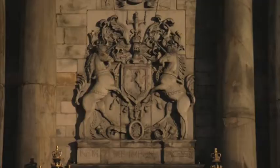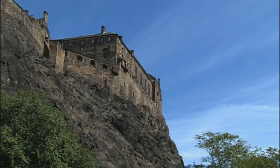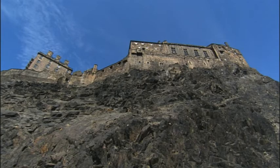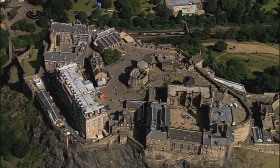Situated at one end of Edinburgh's Royal Mile, the palace is open to the public throughout the year, except when the royals are visiting of course. At the other end of the Royal Mile lies Edinburgh Castle. Positioned high on a rocky outcrop, the castle dominates the city skyline and is Scotland's most visited paid tourist attraction.